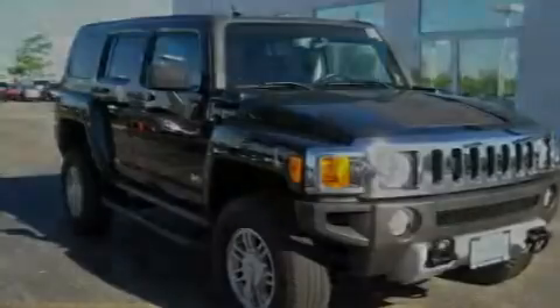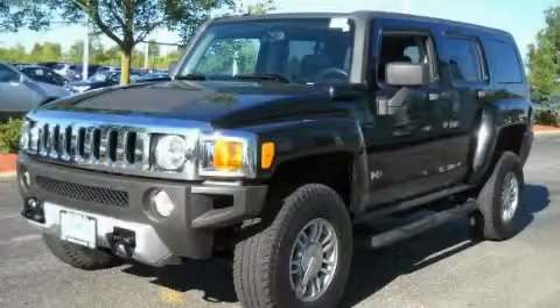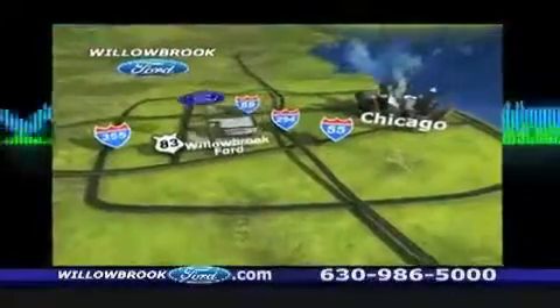We invite you to contact us today to learn more about this vehicle. Willow Road Ford has got your key north of 55 Route 83.